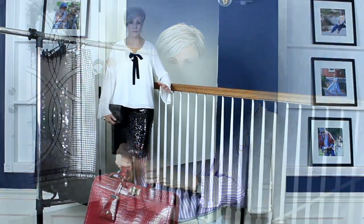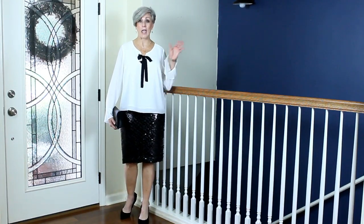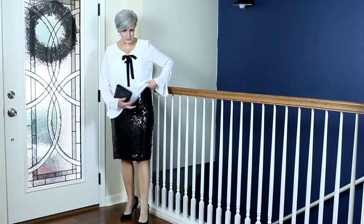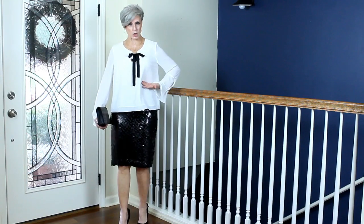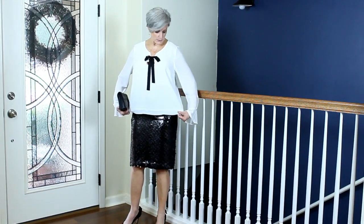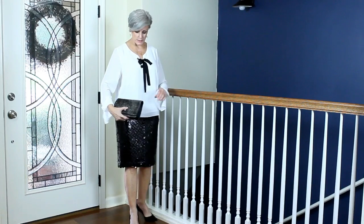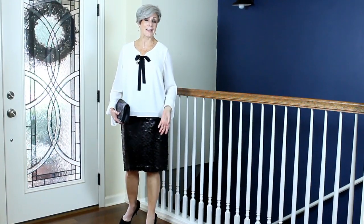First up is the gorgeous sequins pencil skirt hitting right at the knee — a very flattering length for any height. It has a very high waist and a little ribbon trim, so it looks gorgeous with a cropped jacket or sweater. Here I just have a blouse untucked — it's a little longer in the back — along with the hair calf clutch for a bit of texture contrast against the sequins, and the black pumps.